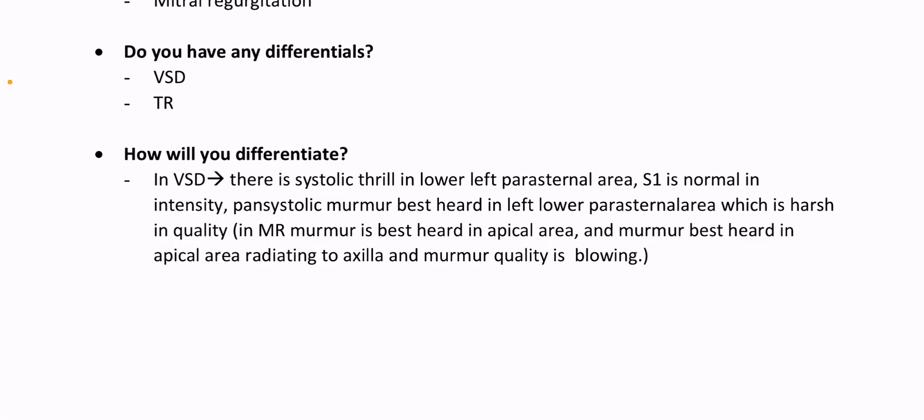First heart sound is normal in intensity. Pan-systolic murmur best heard in left lower parasternal area which is harsh in quality. In MR, murmur is best heard in the apical area, radiating to axilla, and murmur quality is blowing.